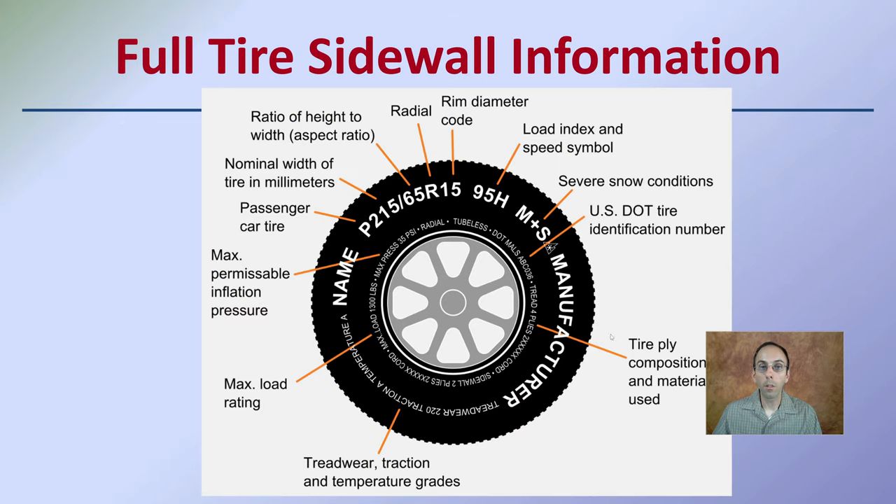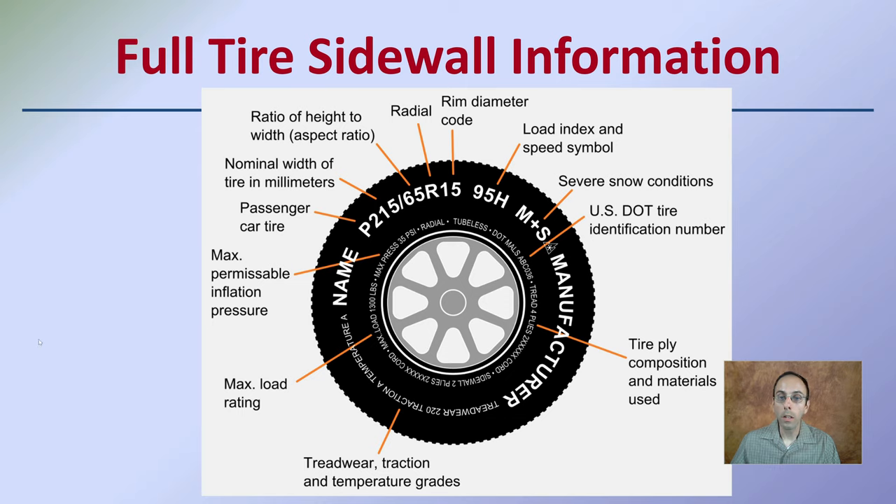Here's the full sidewall information, giving a general summary of everything described and how it looks on a tire. I invite you to go out and look at the sidewall of any tire — if you're in a parking lot, just take a look. Hopefully with this video you can develop an understanding of what those numbers and letters actually tell you about the specifics of the tire you're looking at.